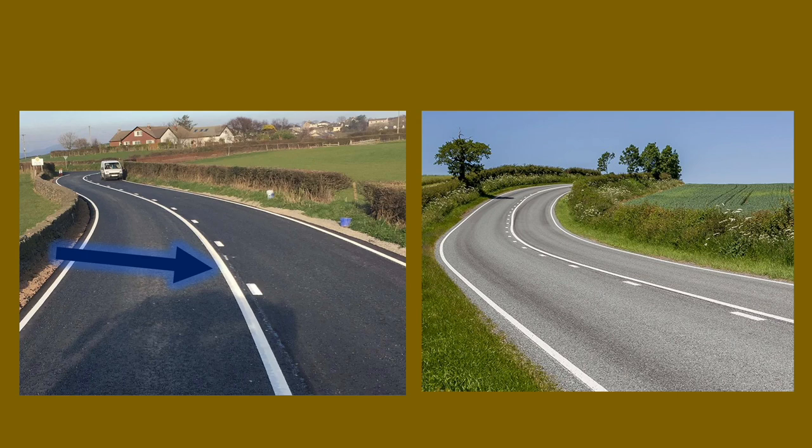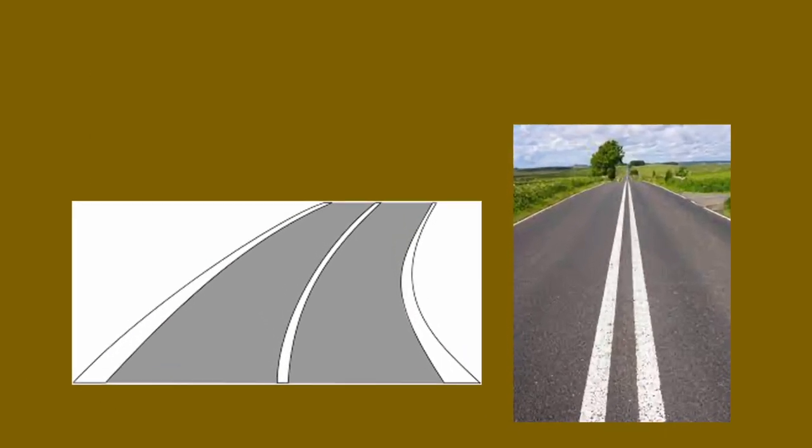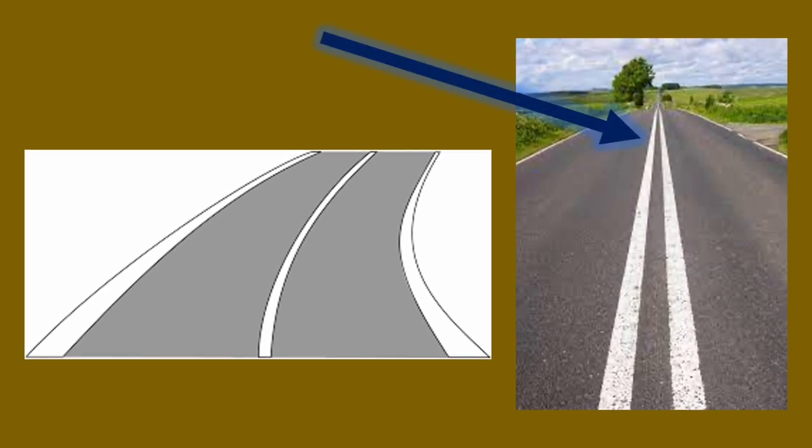However if the line closest to you is broken it's governed by a different rule — Highway Code rule 128 — which states that you may cross the line to overtake if you can complete the manoeuvre before reaching a solid white line on your side. A double white line means you can cross if necessary, providing the road is clear, only if you need to overtake someone cycling, someone riding a horse, or a maintenance vehicle travelling under 10 miles per hour.